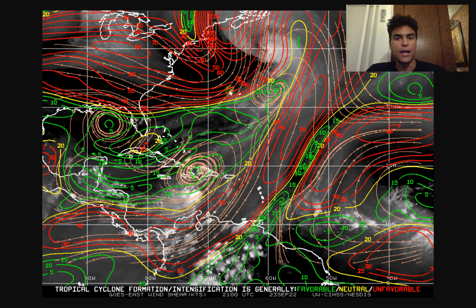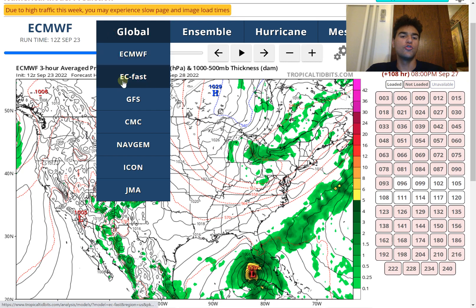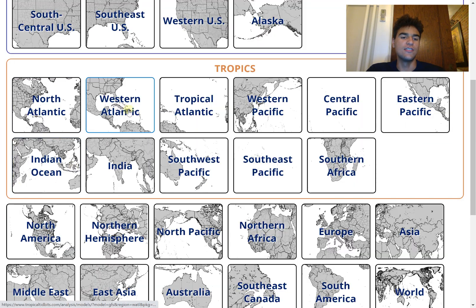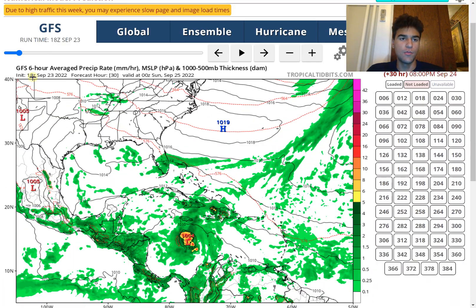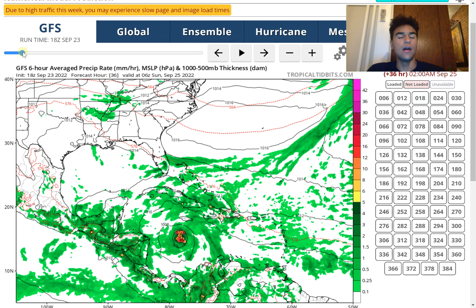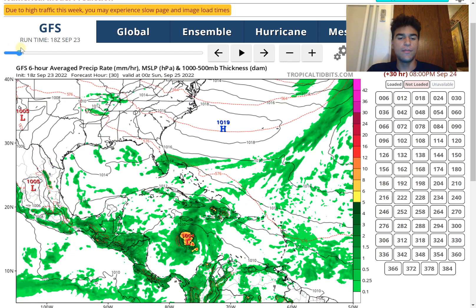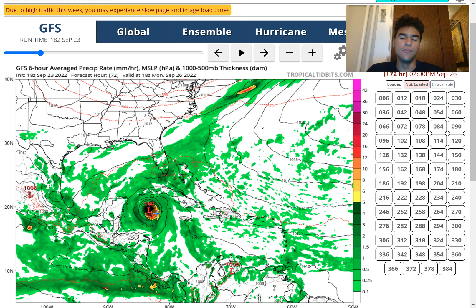It's becoming increasingly likely that Florida could experience a major hurricane making landfall somewhere along its coast. Taking a look at the GFS model as of the latest 18Z run, the GFS does want to begin rapidly intensifying this storm as soon as it passes Jamaica's longitude, with the central pressure quickly dropping as a result of light wind shear.